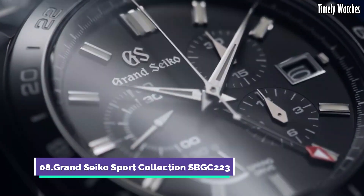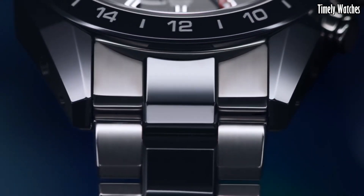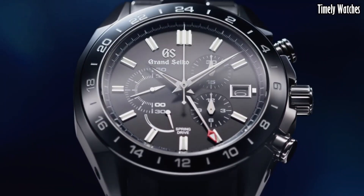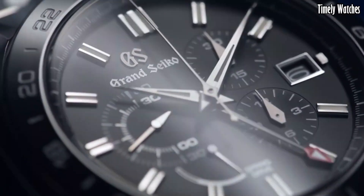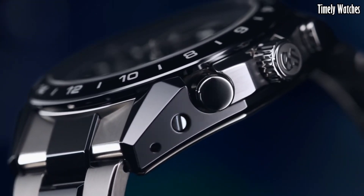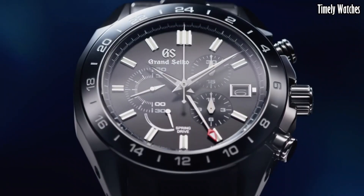Number 8: Grand Seiko SBG C223 is an exceptional luxury watch that combines elegance with advanced functionality. Its key functions include a precise spring-drive movement with a chronograph for accurate timekeeping and measuring elapsed time.